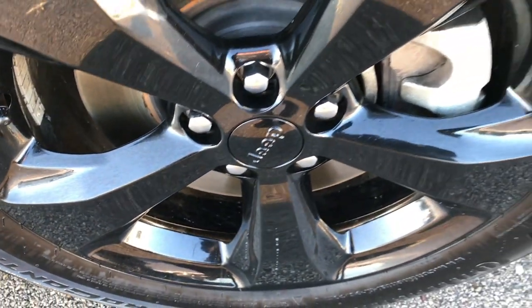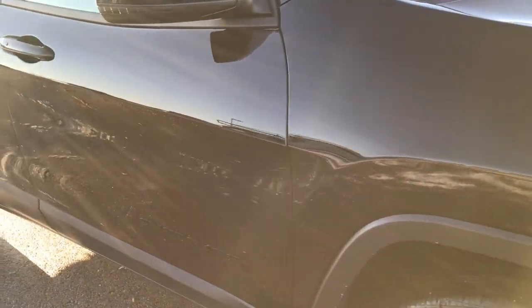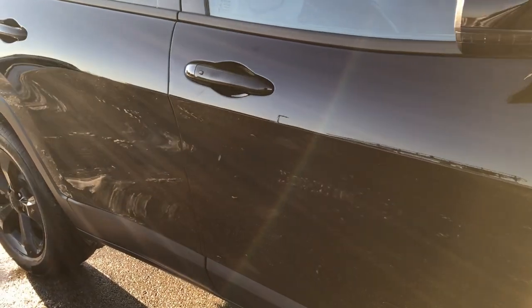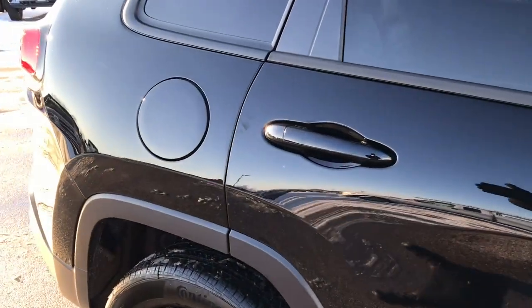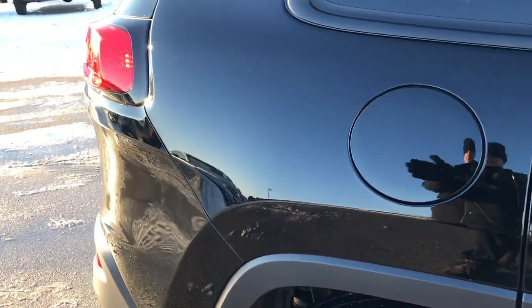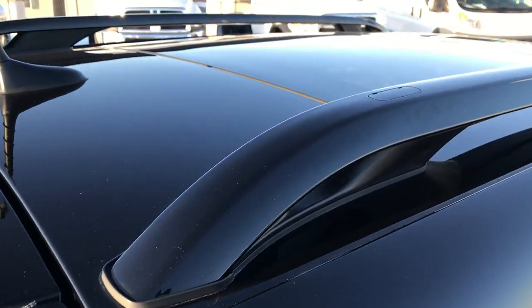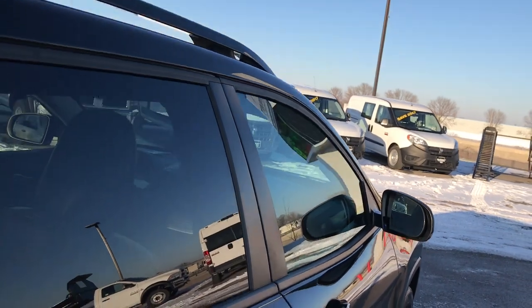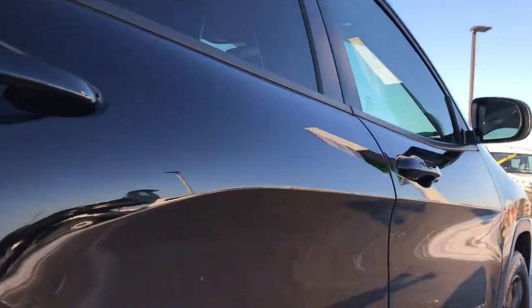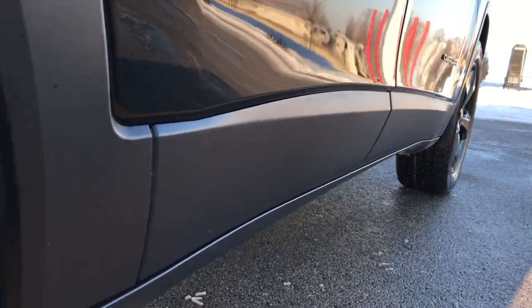Hood has no dents or dings. The passenger side rim is absolutely perfect. We take these HD videos so if you are far away, or even if you're close by and just cannot make the trip down, you can still see the vehicle, hear the vehicle, and have confidence in what you're looking at before you even get here. We want to make sure you get the most accurate representation of the vehicle as possible, so when you get here there will be absolutely no surprises — no dents, no dings, no scuffs down this side of the vehicle.